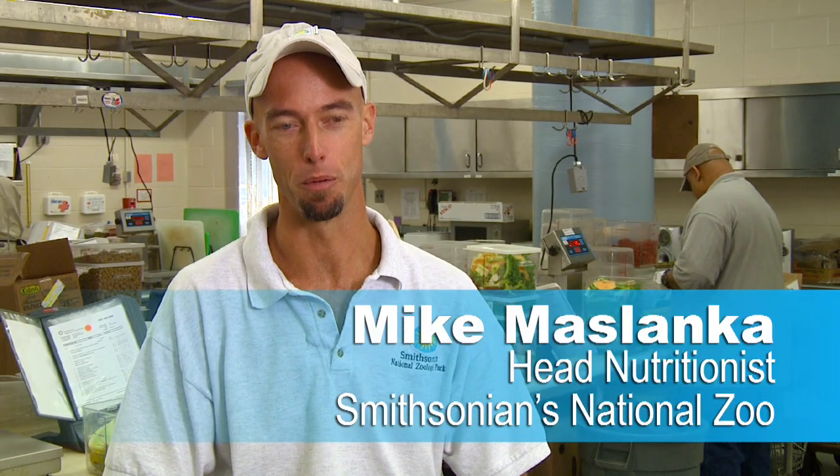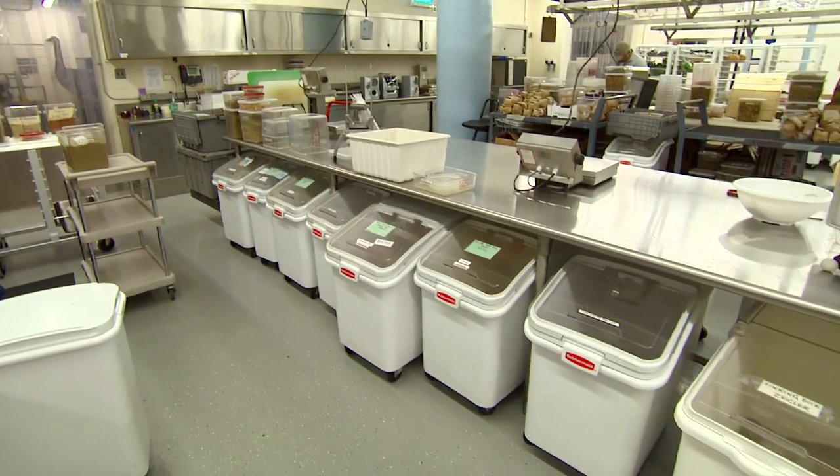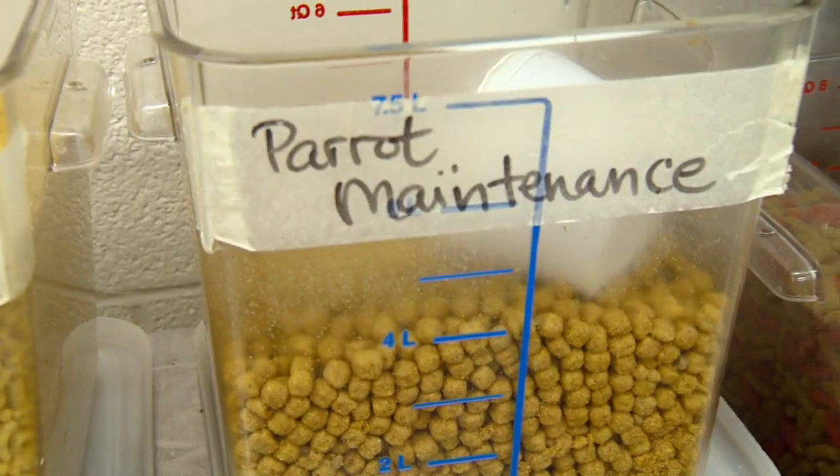I'm Mike Maslanca, I'm the head of the Department of Animal Nutrition here at Smithsonian's National Zoo and we're in the commissary. In the commissary our role is to make all the diets for all the animals in the park every day.